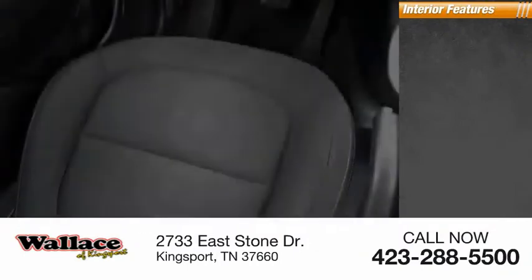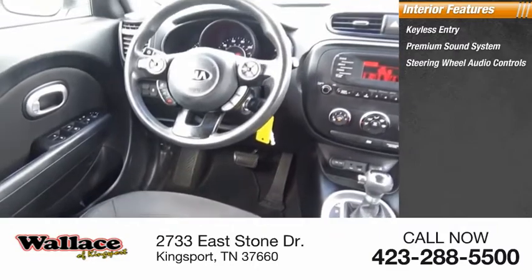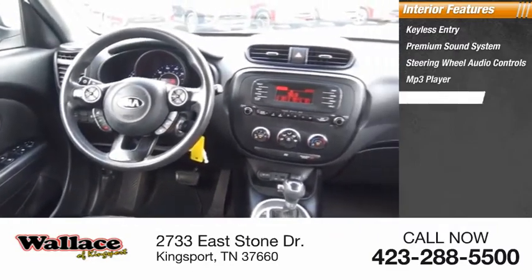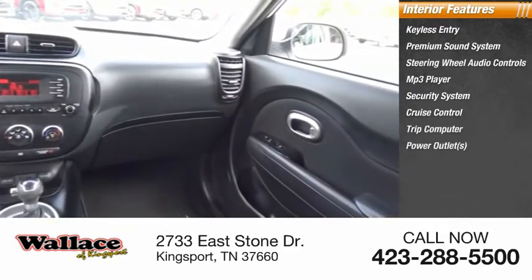Inside you'll find keyless entry, premium sound system, steering wheel audio controls, MP3 player, security system, cruise control, trip computer, power outlets, and child safety locks.